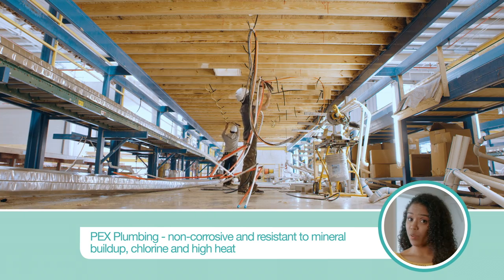This, paired with flexible PEX plumbing, helps prevent pipe bursts and leaks. Now, that's a worry-free water win. Oh, say that five times fast.